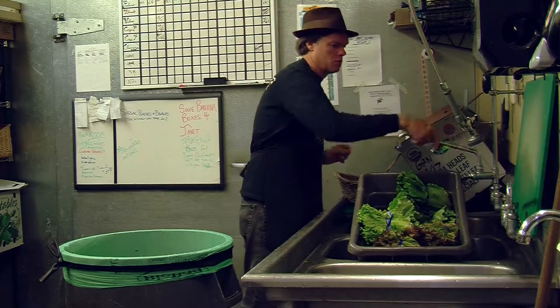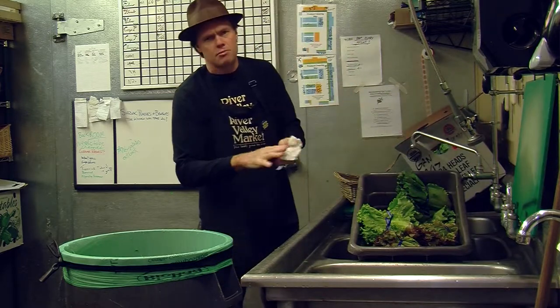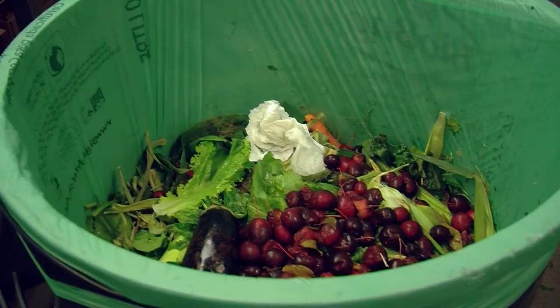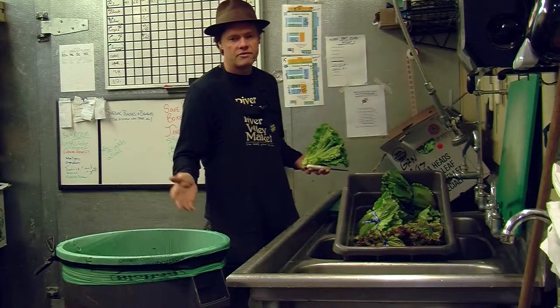Even if we're washing our hands or whatever, even paper products — if it's light paper, that can go right in there. That's all going to break down when they work this out in the field. It doesn't create more work; it's basically part of our routine.